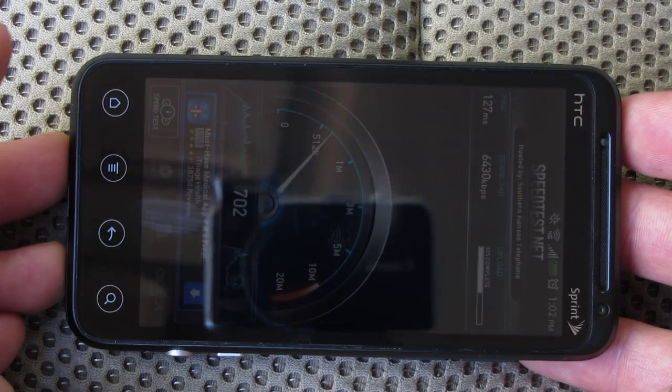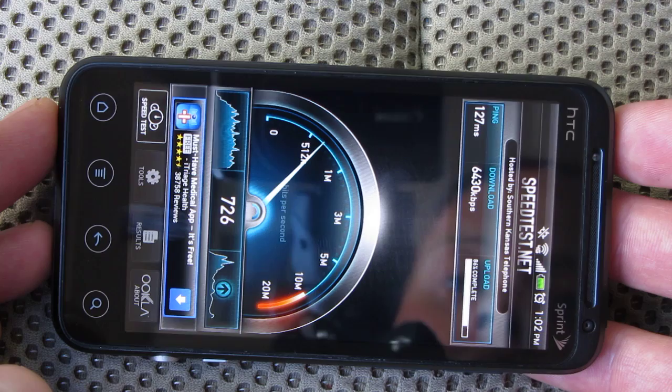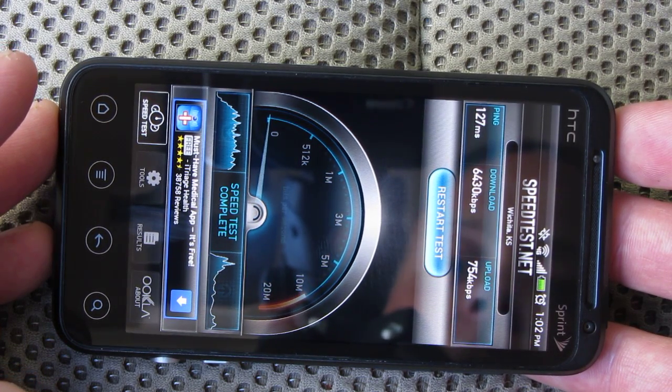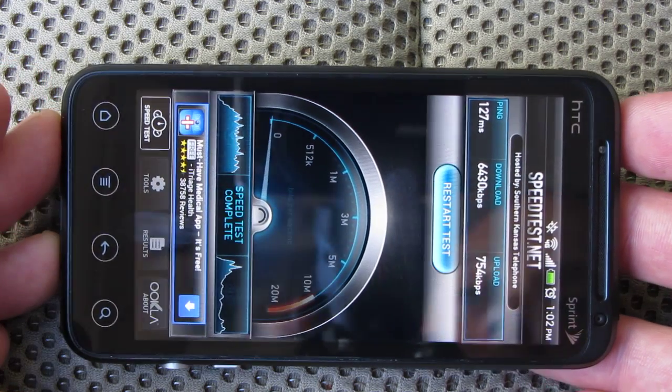And we'll see what we get upload. Upstream we got seven hundred and fifty four kilobits per second. So there you have it for those asking about it.